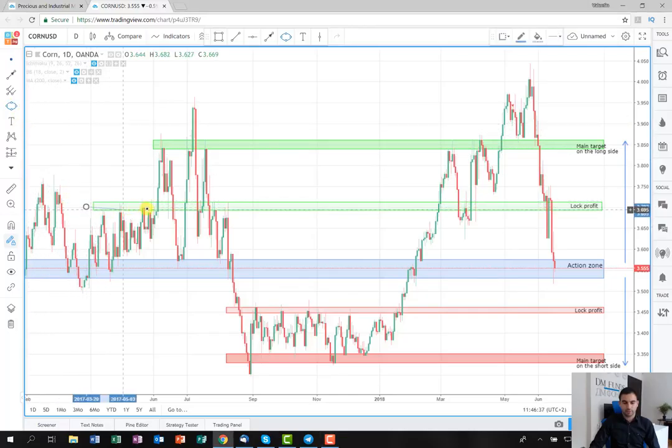As you can see, it has stopped here, and also it stops here on this consolidation. The idea is that we're going to lock profit on this area. And hopefully, if it breaks it, we're going to wait until it reaches our main target, where we're going to close the whole position. Our main target is located around 3.850.